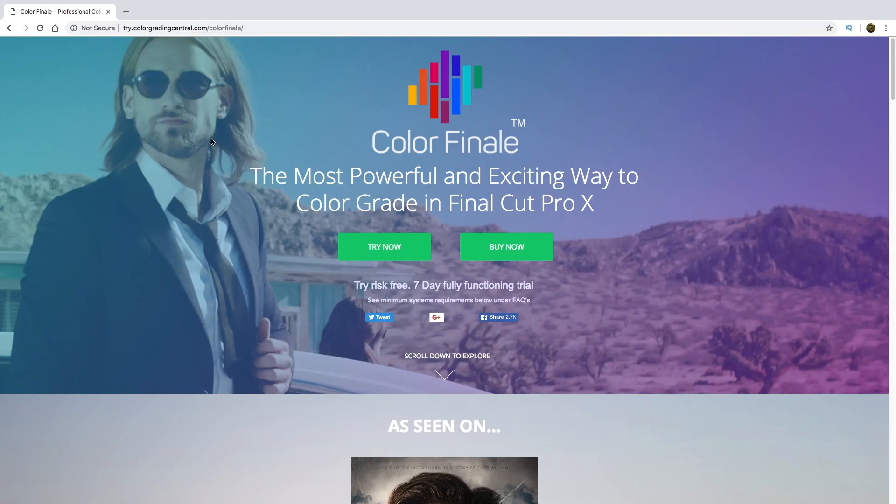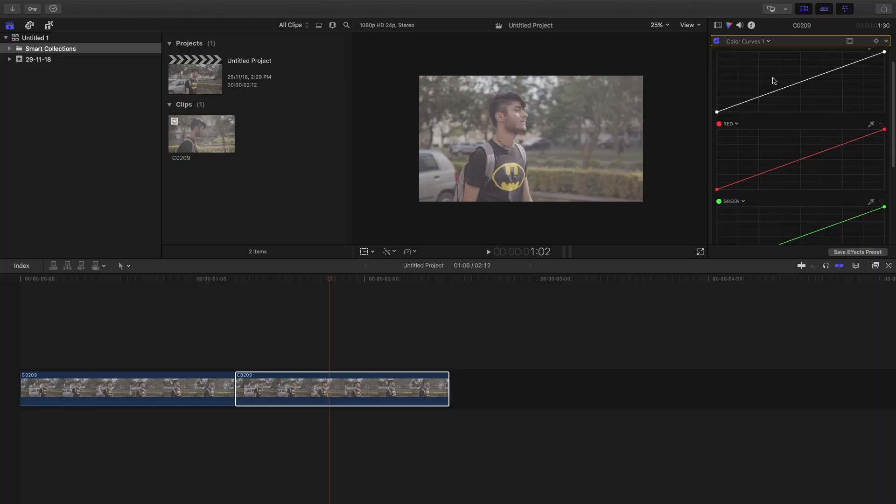If you're stepping up to the professional level, I'd suggest going for Color Finale Pro, because the workflow is very smooth compared to Final Cut Pro's normal plugin. Feature-wise, they are almost identical — all the features of the Final Cut Pro color grading plugin are similar to Color Finale Pro. However, some minor shortcuts, minor details, and minor adjustments really make a difference, making Color Finale Pro a smoother application overall.